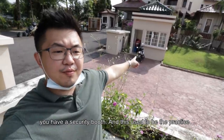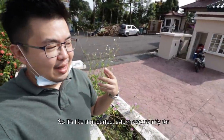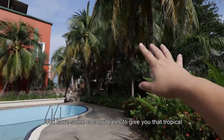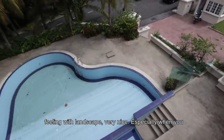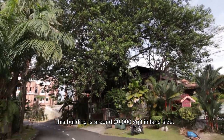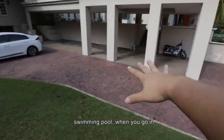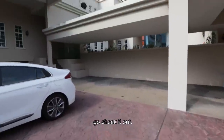Coming in from the main gate, there's a security booth. The weirdest thing is there's no gate, so it's like a perfect U-turn opportunity for everyone. From the entrance, there's this garden where you have the pool, with coconut trees to give a tropical feeling with landscaping — very nice, especially with a neighbour building a tree house nearby. This building is around 20,000 square feet in terms of land, and the built-up is around 19,000 square feet. From the swimming pool going in, there's a car park basement.